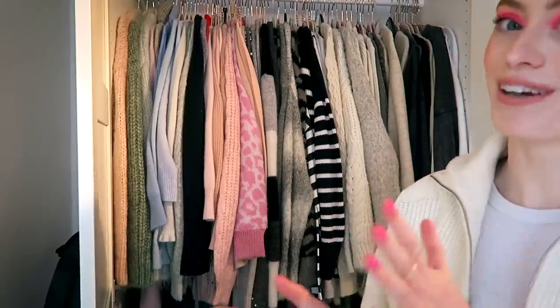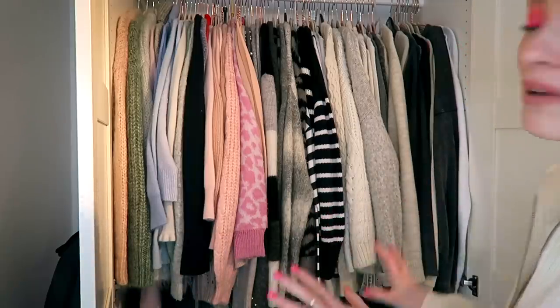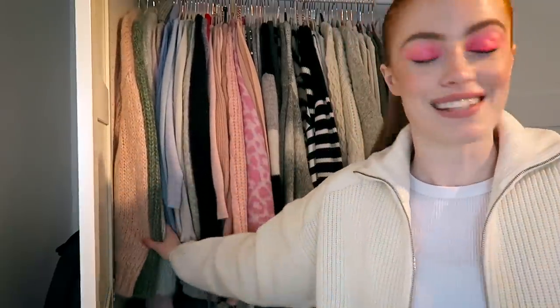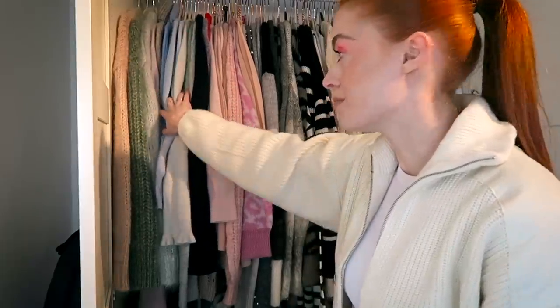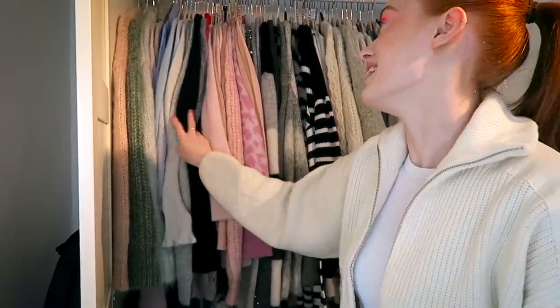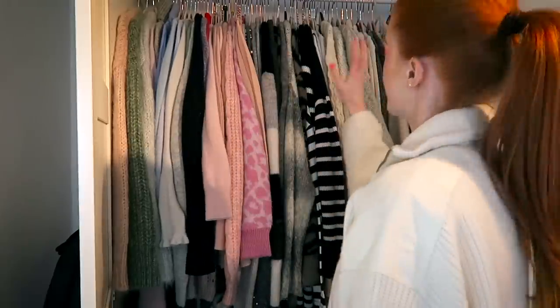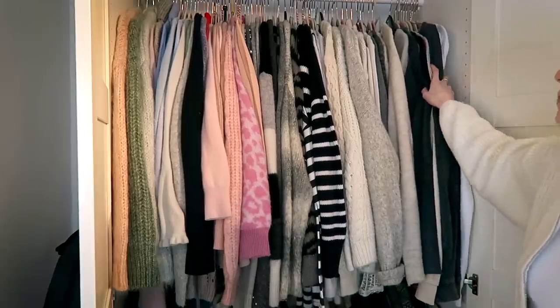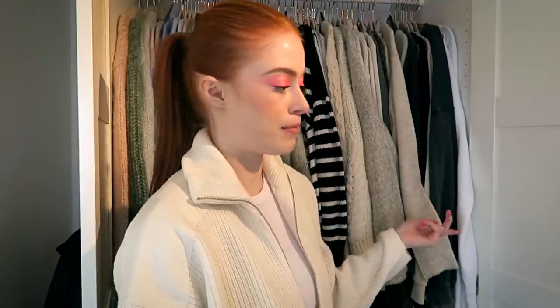Up here, trying to keep it colour coordinated, I have all my jumpers. Right at the very end I have all my mohair jumpers because mohair gets everywhere. Then I've got my cashmere jumpers and my blue jumpers, and then it kind of just goes blue, pink, neutral, grey, and at this end I have sweatshirts. This is how I've had my jumpers organised over the last few months and it works really well — it doesn't tend to get too muddled up as long as I remember to put things away.